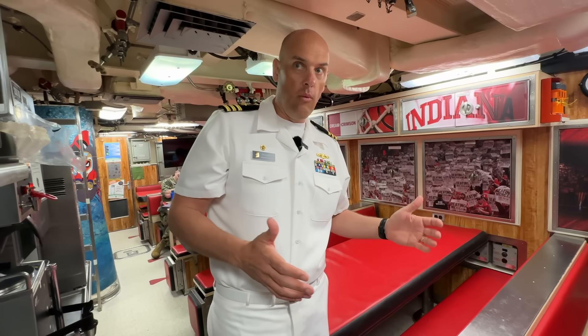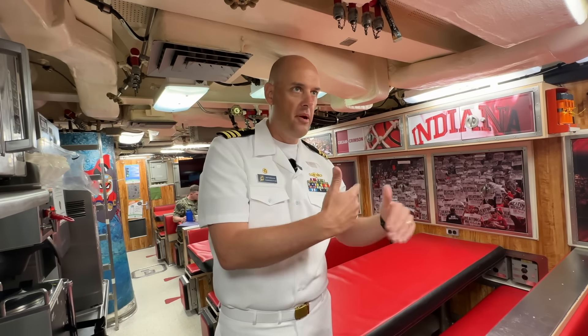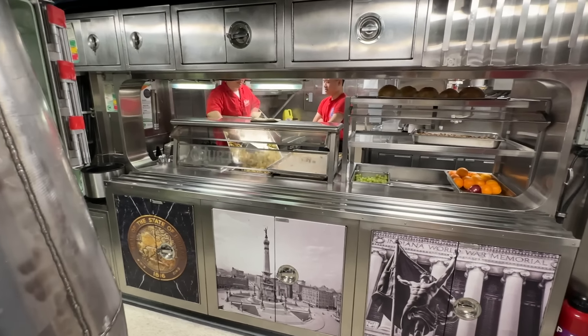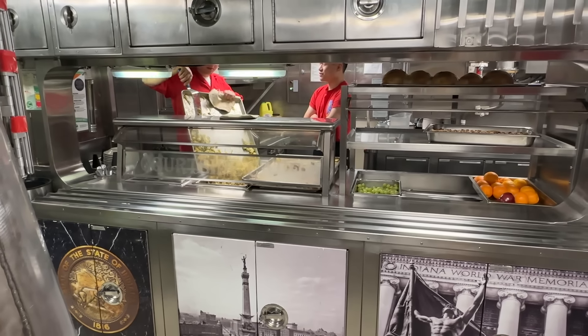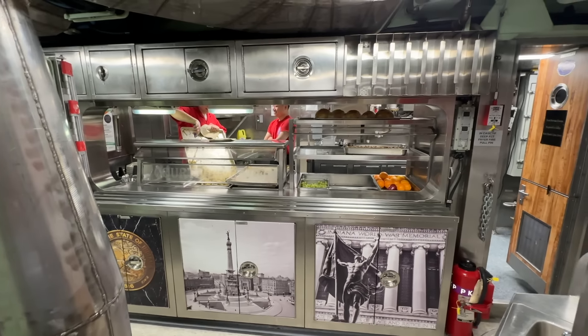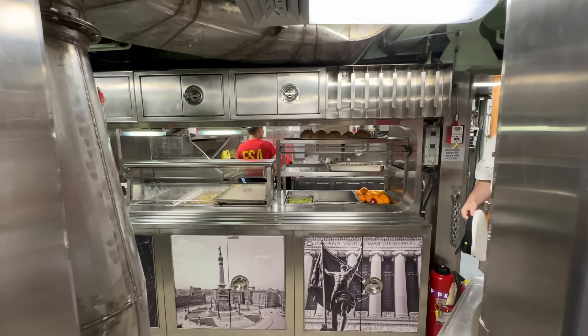The food onboard a submarine is exceptional — I think it's the best food in the Navy. With space at a premium, we have one freezer, one refrigerator, and food stored everywhere else, so they have to make everything from scratch. Instead of having loaves of bread, they make all their baked goods from scratch. You can always tell what the food is because you can smell it across the ship — the ventilation system moves that smell around. There's no open fire, but we have a couple of ovens and a big flat top — it's a commercial-grade kitchen.